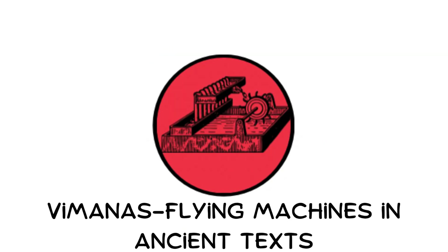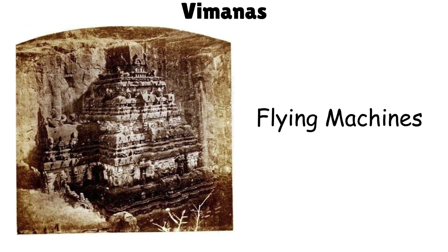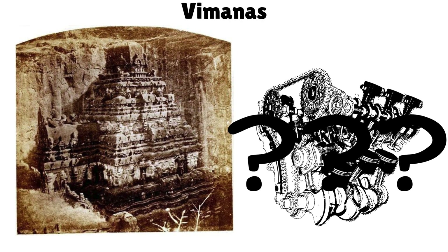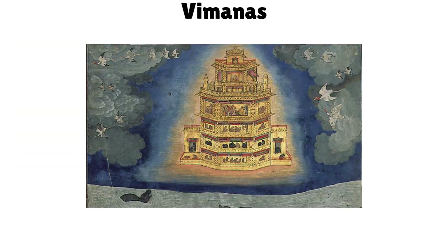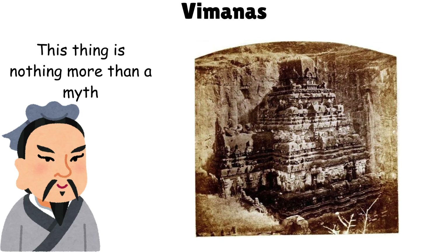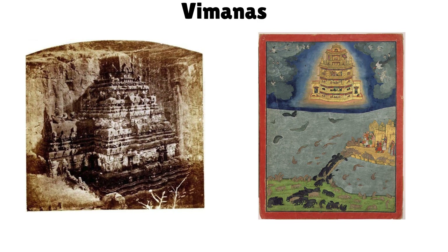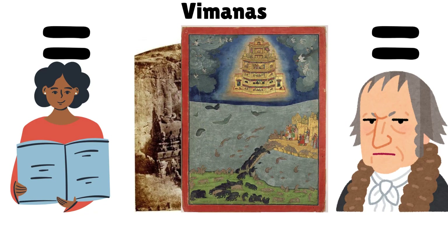Vimanas — flying machines in ancient texts. Ancient Indian texts describe Vimanas, flying machines powered by mysterious engines. They battled in the skies, carried warriors, and traveled between cities. Some scholars see them as mythology; others wonder if they echo lost technology. Even today, these detailed flying vehicles fuel debate among historians and conspiracy theorists alike.